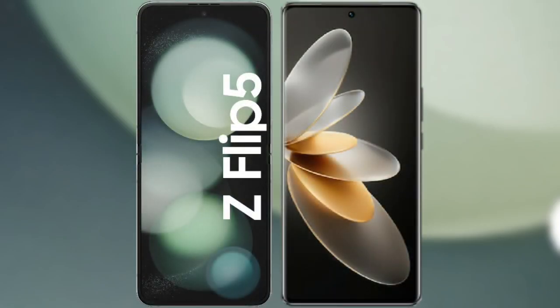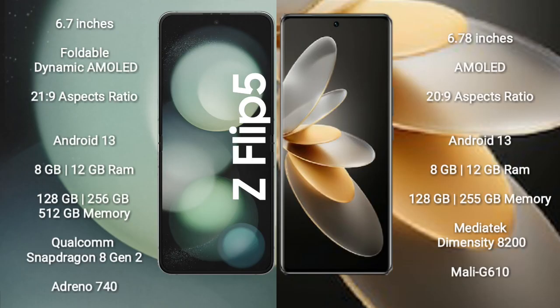I will compare the new Samsung Galaxy Z Fold 5 with the Vivo V27 Pro. The Samsung Galaxy Z Fold 5 comes with a 6.7-inch foldable dynamic AMOLED display and an aspect ratio of 21:9. The Vivo V27 Pro comes with a 6.78-inch AMOLED display and an aspect ratio of 21:9.